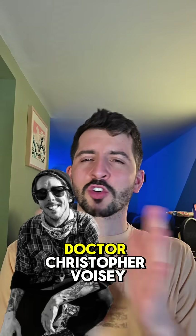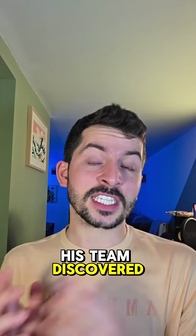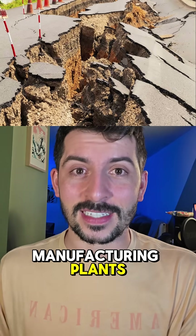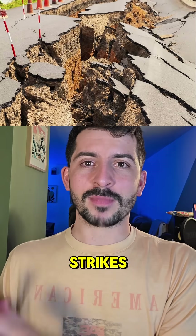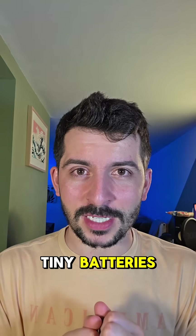This is where Dr. Christopher Voicy from Monash University comes in. He and his team discovered that earthquakes are literally nature's gold manufacturing plants. When an earthquake strikes, it isn't just shaking the ground — it transforms quartz crystals into natural tiny batteries.